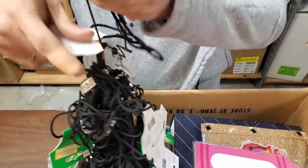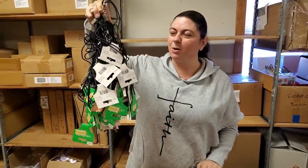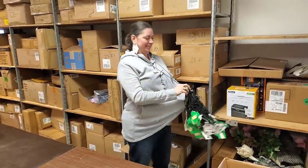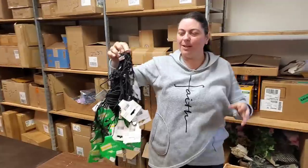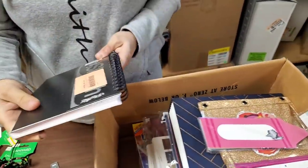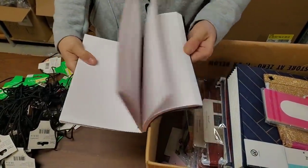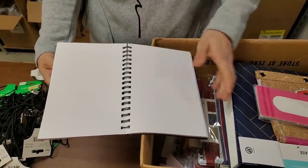We've got some lanyards — it's just one big tangled lanyard. This is a very stylish lanyard. We'll have the kids untangle those. We've also got a nice journal with perforated sheets, so it's kind of a sketch pad, but perforated so you can pull the pictures out.